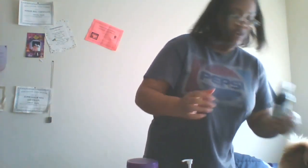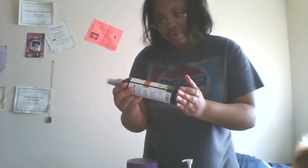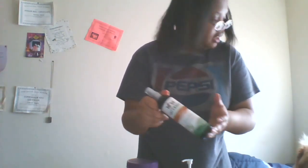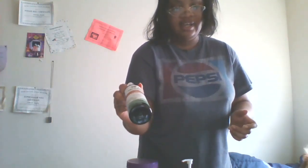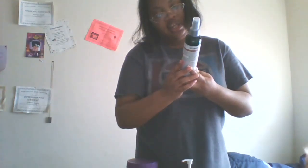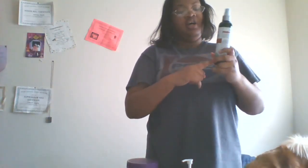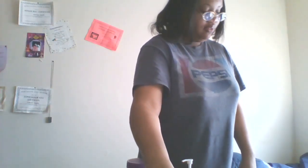This is the veterinarian recommended flea and tick spray. It kills fleas, eggs, ticks by contact, and mosquitoes. I've had this for about a year and only used it a few times. I make sure I use it when I need it, but he doesn't go outside that much so he doesn't really have a flea problem.